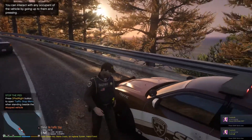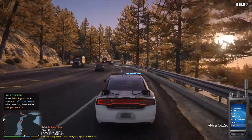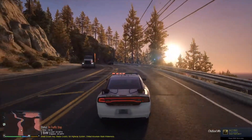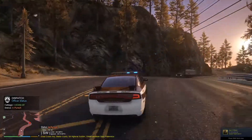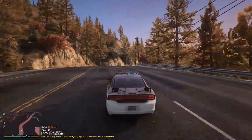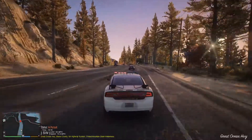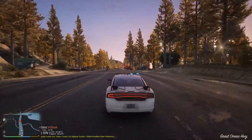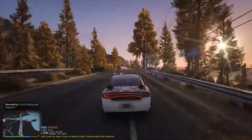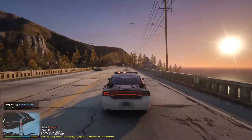Oh, we got a pursuit! Luckily we have two bikes sitting here. I don't know what this guy thinks he's going to do — he's just running. Dispatch, show me in pursuit. So right off the bat we got ourselves a pursuit. I'm going to call for a backup unit, get every unit here. Dispatch, requesting a helicopter. This guy is flying.